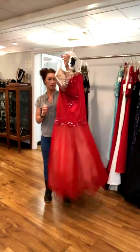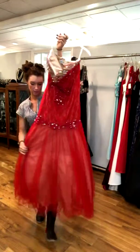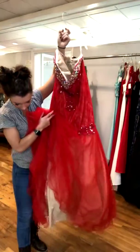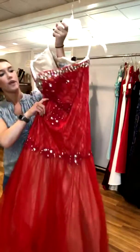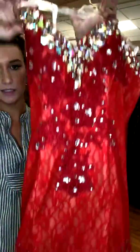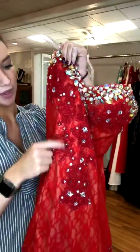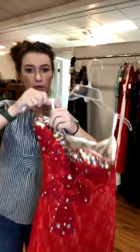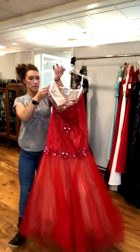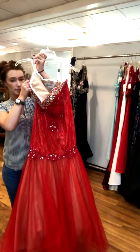This next one is a red lace mermaid style with a tulle bottom and a nude underlay beneath the red. It has AB stones lining the sweetheart neckline and some really cute lace appliqués on top of the red lace as well. This one is a size 8, retails for $350, and we have it for $165.